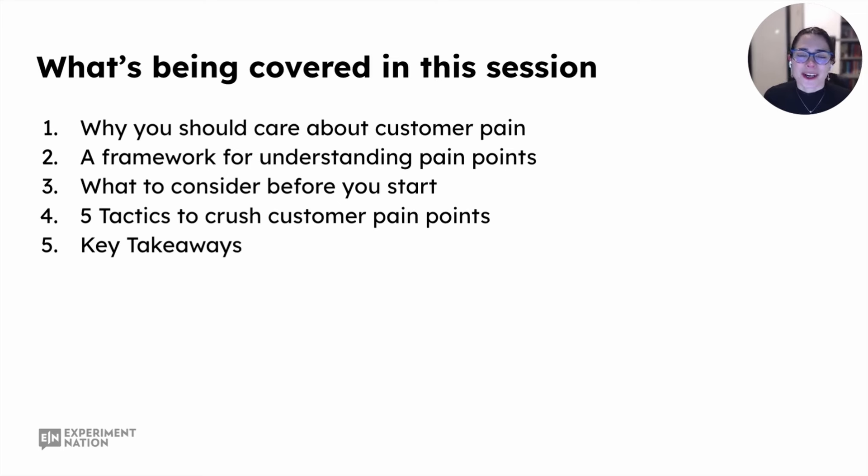Here's what I'll be covering in this session. First, I'll explore a couple of reasons for why you should care about customer pain, followed by a framework for understanding and categorizing pain points. Next, I'll touch on what you need to consider before you start identifying, validating, and addressing customer pain points. Then we'll hop into key tactics you should employ in your product growth program to identify, problem-solve, and absolutely crush customer pain points. I'll then wrap with some key takeaways.